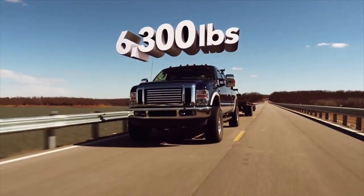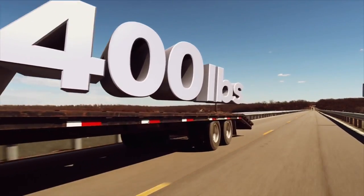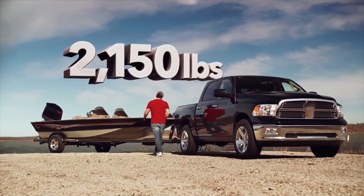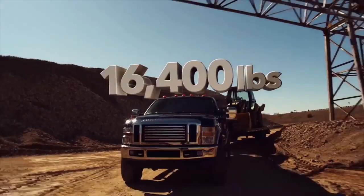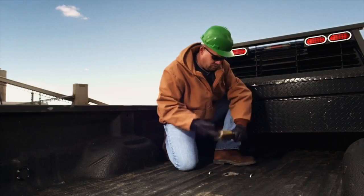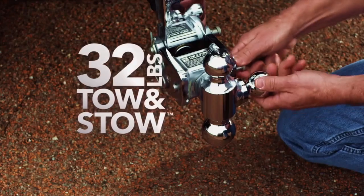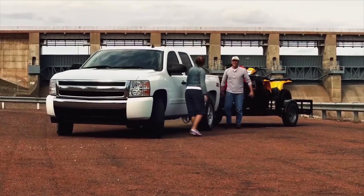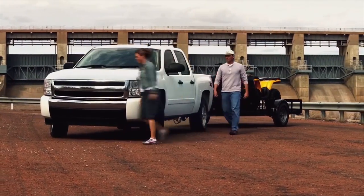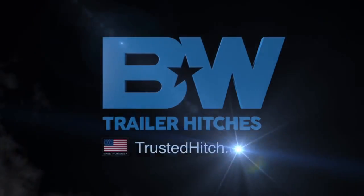We know about your big old truck and that trailer that you towed. We even heard about your toys. So, what's holding it all together? Good thing you know who to trust for trailer hitches. B&W Trailer Hitches. Trust it.